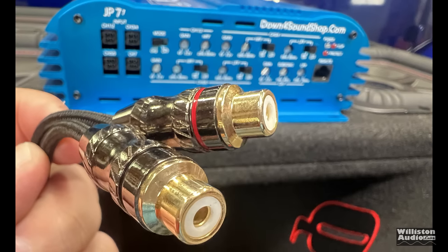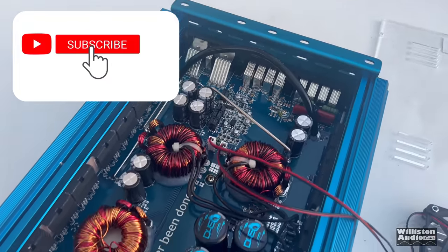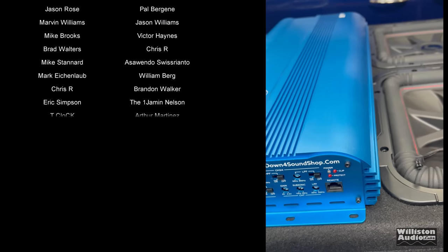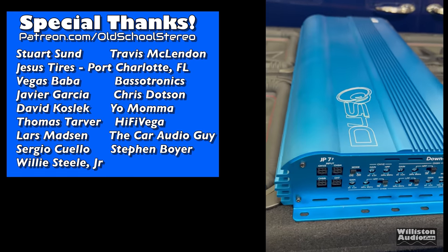There you have the test — the JP-77. This was sent to me for this test by Down for Sound; I am an affiliate. I give you the honest review here and show you the actual power. If you'd like to see me and Sam talk about this amp some more, let me know in the video comments below. Till next time — this is Big D, I'm out of here.